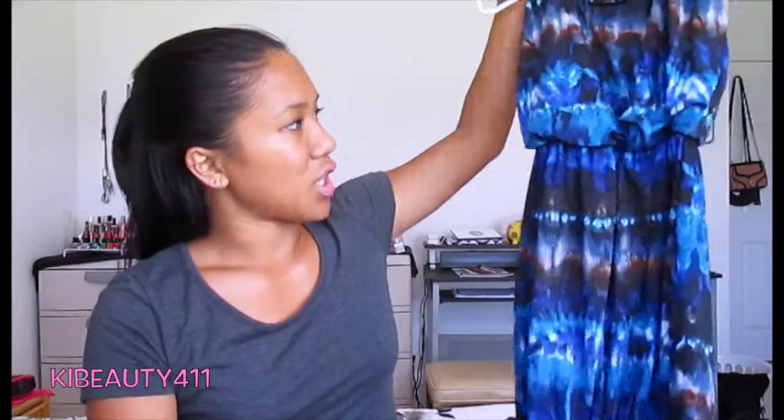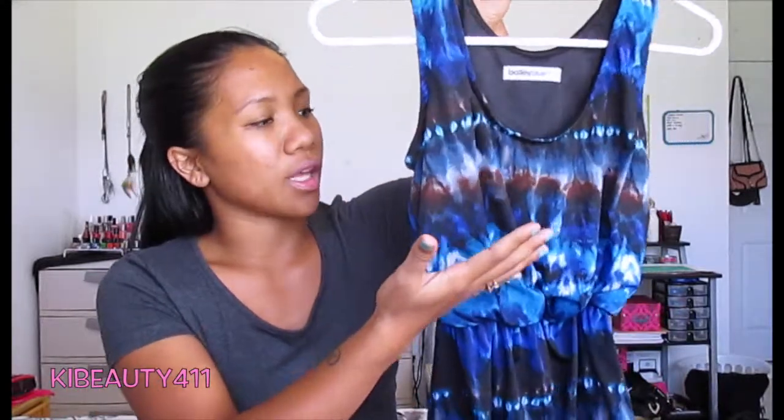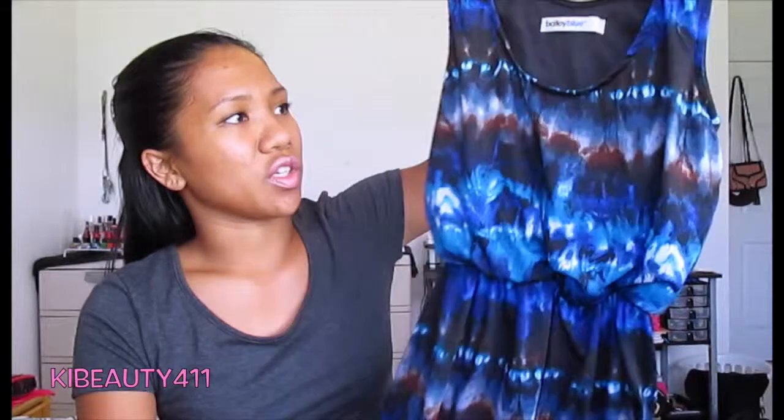Then I got this other dress from Ross. It's just this really pretty blue, long flowy dress — blue, brown, and all those colors in it. It's very loose at the top, and I just really enjoy this dress. I put this on and it looks really nice on me.